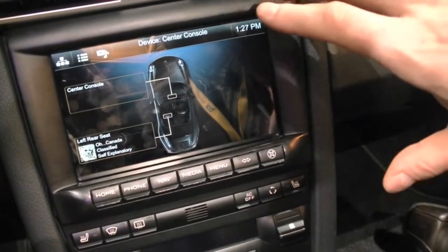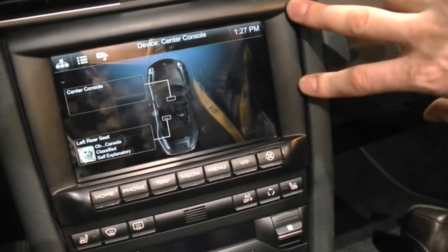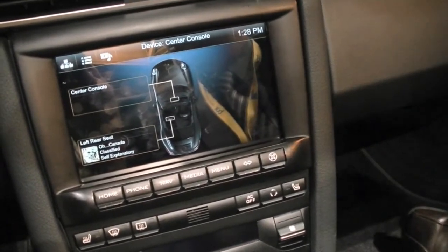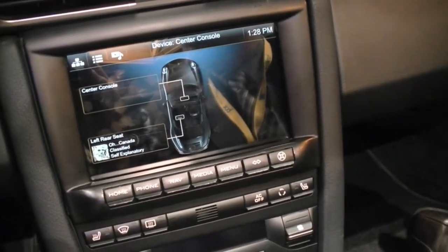The idea really isn't necessarily replacing the head unit with a tablet — we could do that, but there are a lot of challenges around that. That's why we probably wouldn't do it in the front, but we definitely see that as something you would do in the rear seat.